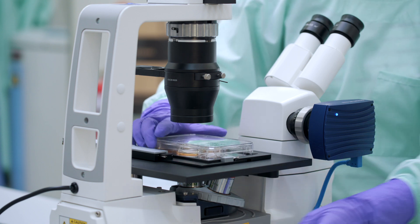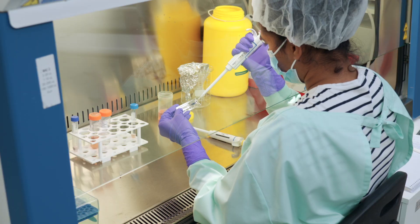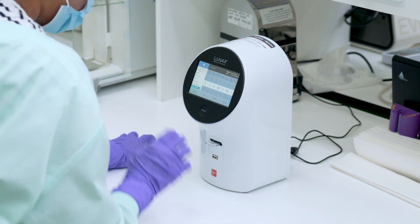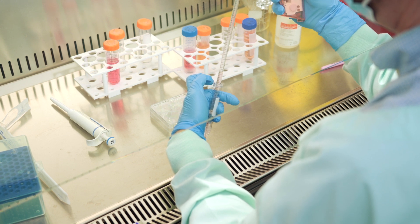Now that we've got our cells, we need to count them because we need to be sure of the number of cells we are putting down. There's the manual method, where you place a cover slip and look under a microscope, or the automated method using a small slip inserted into an automated machine. We need about 500,000 cells to start with. Once we finish counting, we can freeze the cells for later, or if we want to proceed immediately, we plate them down and add the factors.